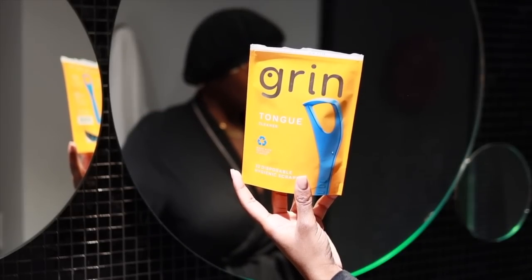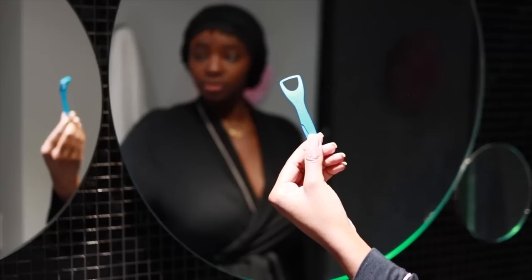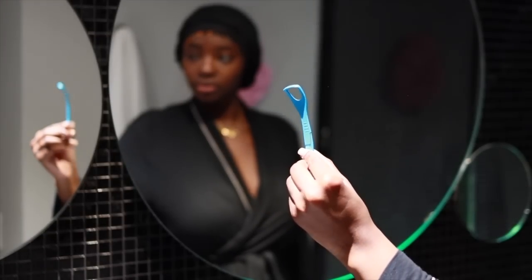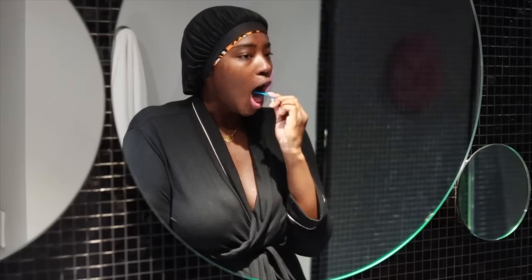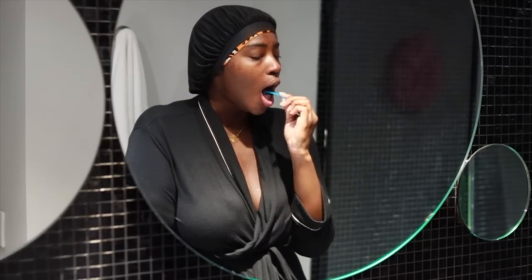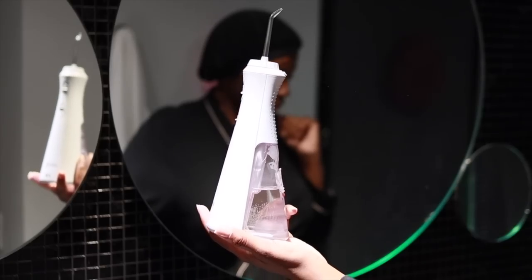Then I'm going with my Grin tongue cleaner — I personally prefer the disposable one. I love the brand Grin. Even if you don't have a tongue cleaner, please brush your tongue because it removes the layers of bacteria that cause bad breath. You don't want to be in anyone's face with bad breath, so scrape your tongue and make sure you get all the way back there.